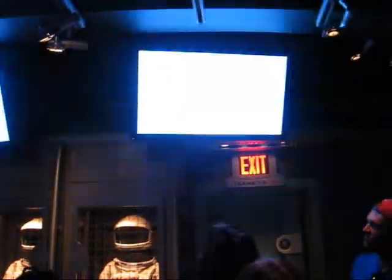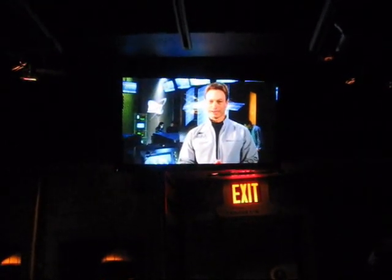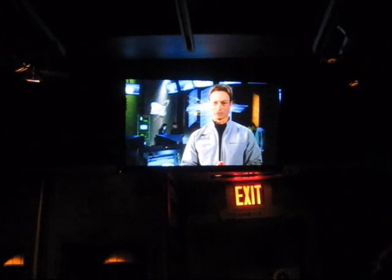This is the ready room. This is where we'll get our first instruction. From here we'll go into the pre-flight corridor and then into a capsule. Welcome to the International Space Training Center. You're here today to train for the greatest adventure in the history of mankind — the exploration of deep space. I know you're probably feeling a little bit nervous right now, but don't worry. Every astronaut has felt that way at one time or another.